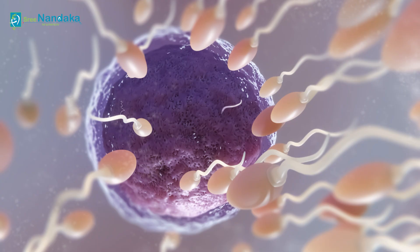Sperm freezing is the most successful method of preserving a man's fertility so that he can have children at later ages. Hi, I'm Dr. Puja, junior embryologist at Sri Dandaka Fertility and Laparoscopic Center, Kompally. Today we are going to discuss the indications of sperm freezing.